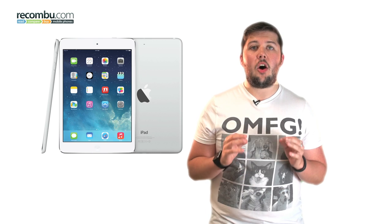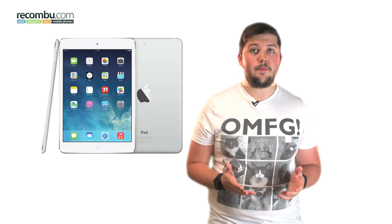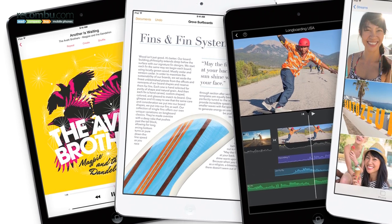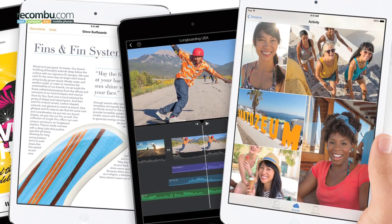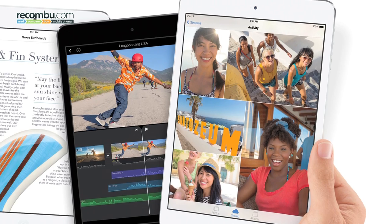The iPad Air's launch partner is the hotly anticipated successor to last year's iPad Mini, this time called the iPad Mini. The new Mini uses the same hardware design as last year's model, albeit a fraction thicker and heavier, but adopts a Retina display bumping the pixel density from a lowly 162 ppi to a pin sharp 324 ppi on its 7.9 inch screen.